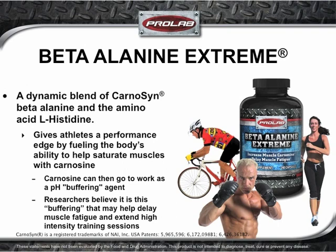Although high-intensity training can produce amazing results, it also alters muscle pH, resulting in muscle fatigue and hindered recovery. Fortunately, there's ProLab Beta-Alanine Extreme. Carnosine is an amino acid found in type 2, or fast-twitch muscle fibers — the ones that produce explosive power. However, levels of intramuscular carnosine are rapidly depleted during high-intensity exercise, and its production is limited by the amount of available beta-alanine in muscle. Beta-Alanine Extreme fuels the body's ability to help saturate muscles with carnosine so it can act as a pH buffering agent, helping to delay muscle fatigue, extend high-intensity training sessions, and support efficient recovery.